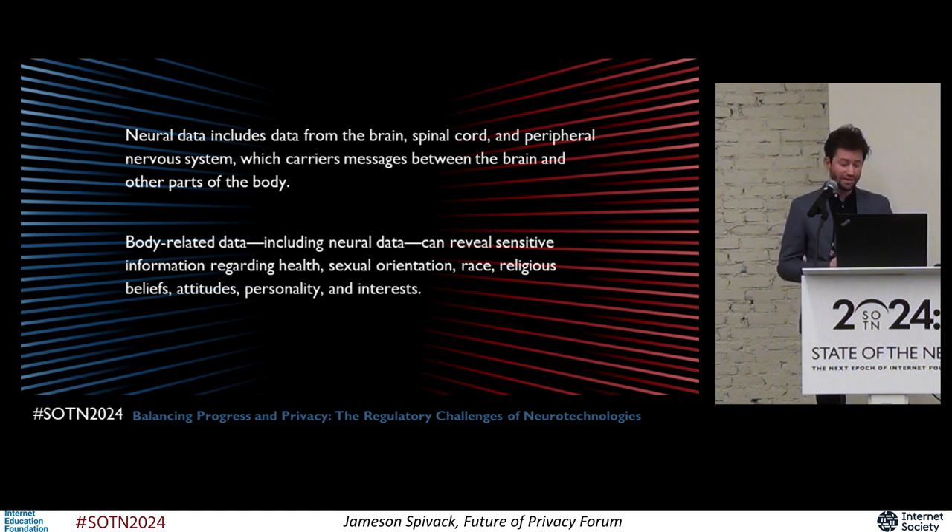Data about our bodies in general can potentially reveal some of our most private information — our health conditions, sexual orientation, race, religious beliefs, interests, personality — the list goes on and on. But neural data in particular could provide insight into what bioethicist Mina Farhani calls the final frontier of human privacy, which is the mind. Particularly when combined with AI and integrated into consumer products like wearables and smart devices, neurotechnologies could pose a significant privacy risk. So protecting this data is key not only to maintaining our dignity, but also to preventing discriminatory or otherwise harmful uses or decisions made on the basis of this sensitive data.